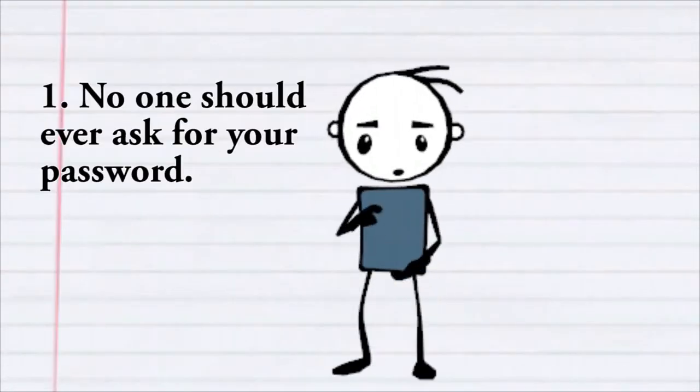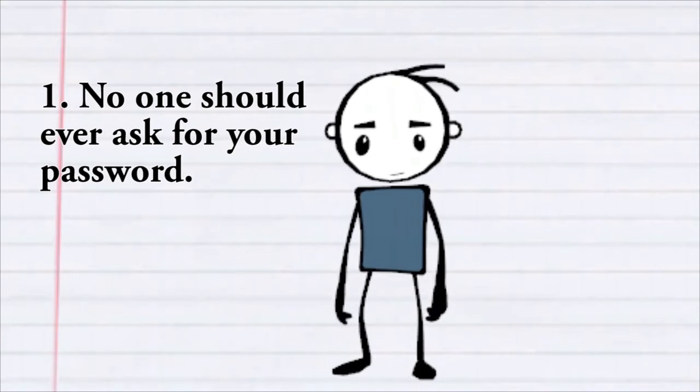First, no one at Pitt or any reputable organization will ever ask you for your password.